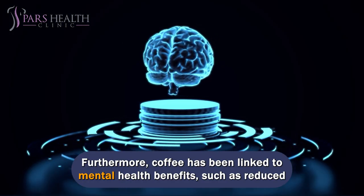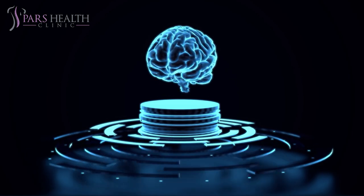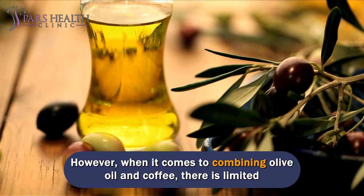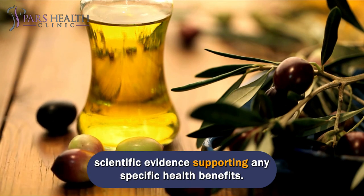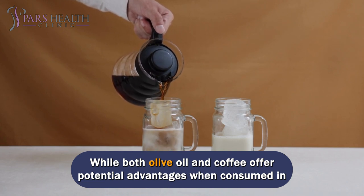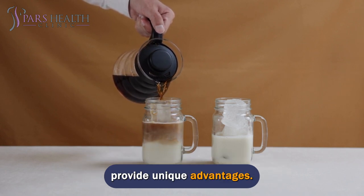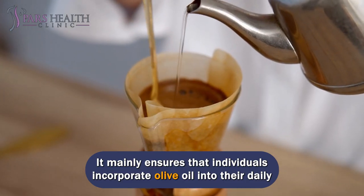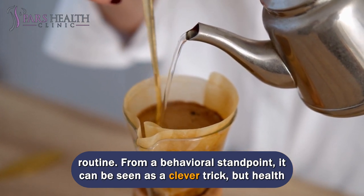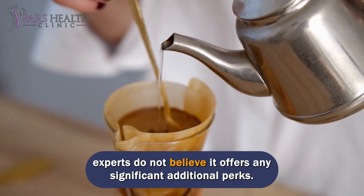Furthermore, coffee has been linked to mental health benefits, such as reduced depression and lower rates of suicidal ideation. However, when it comes to combining olive oil and coffee, there is limited scientific evidence supporting any specific health benefits. While both offer potential advantages when consumed in moderation, combining them does not necessarily enhance those benefits or provide unique advantages — it mainly ensures individuals incorporate olive oil into their daily routine. Health experts do not believe it offers any significant additional perks.